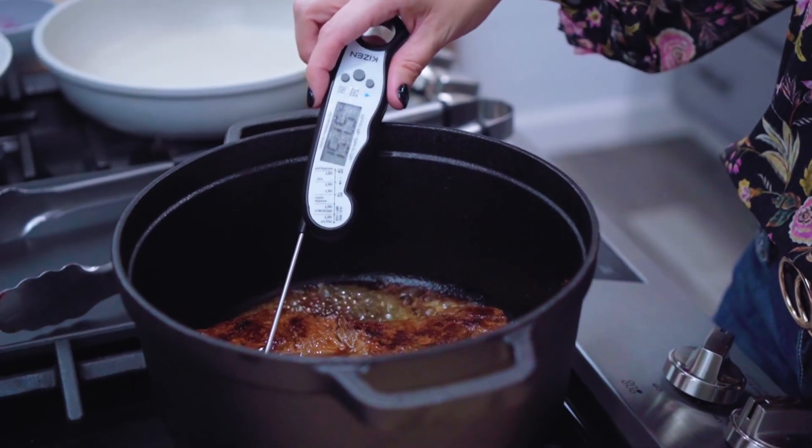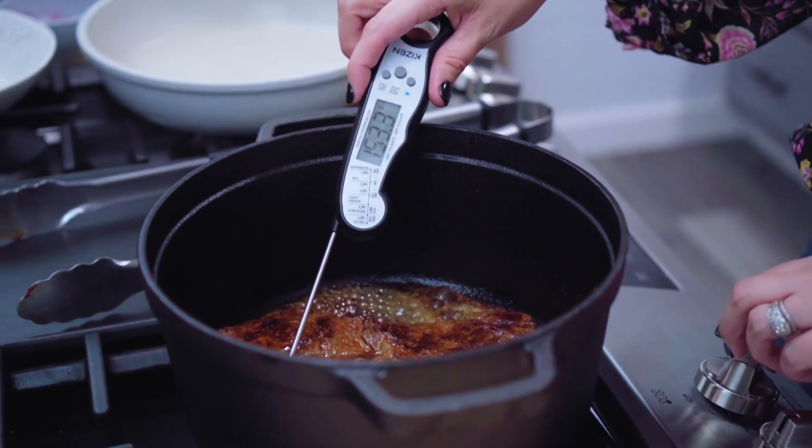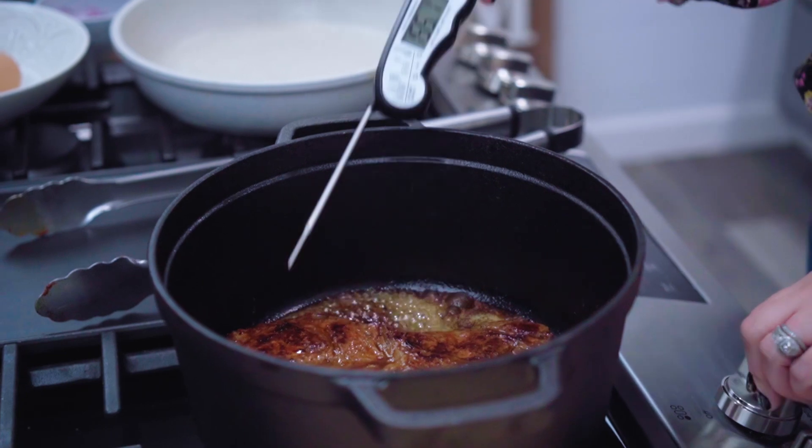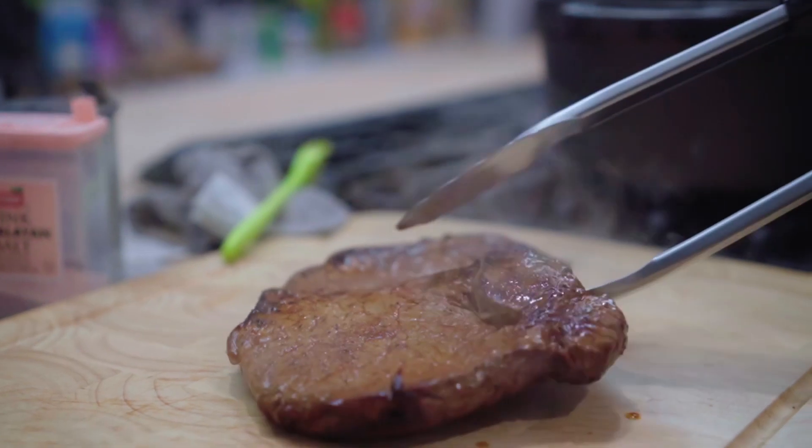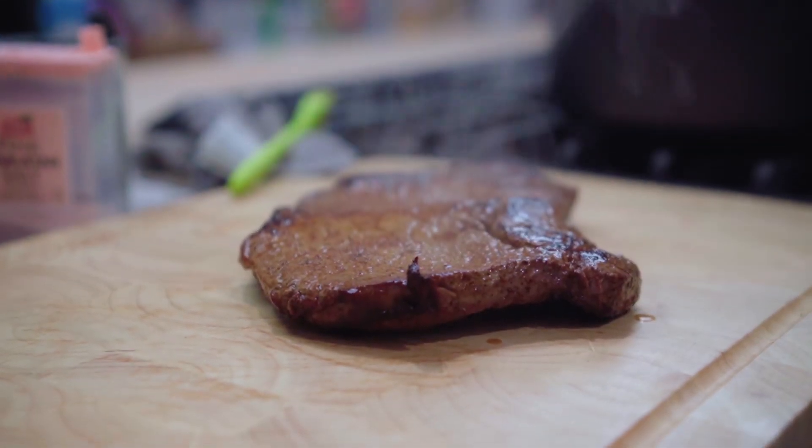Use a meat thermometer and check the internal temperature. Remove it from the pan when it has reached 135 degrees for medium. Transfer the steak to a cutting board and allow it to rest for about 10 minutes.